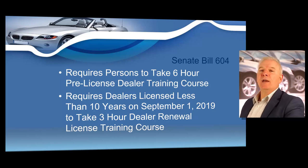Senate Bill 604 did not create a continuing education requirement for dealers. It only created a one-time renewal course that you must take to renew your license if you've been licensed for less than 10 years on September 1st of 2019.